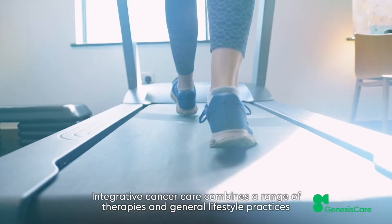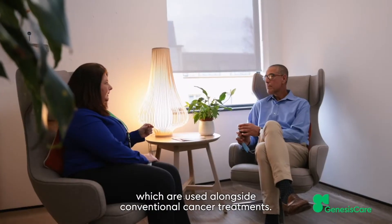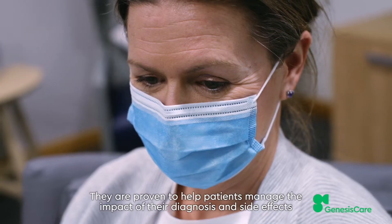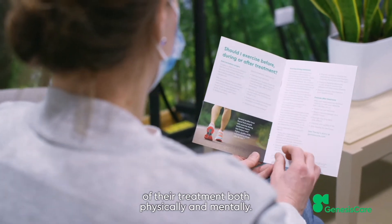Integrative Cancer Care combines a range of therapies and general lifestyle practices which are used alongside conventional cancer treatments. They're proven to help patients manage the impact of their diagnosis and side effects of their treatment, both physically and mentally.